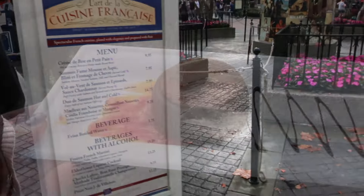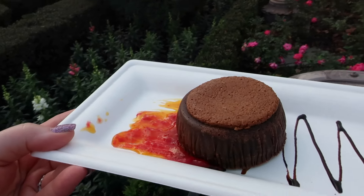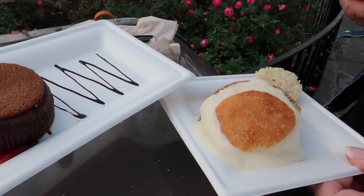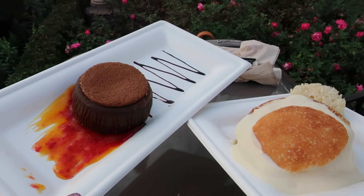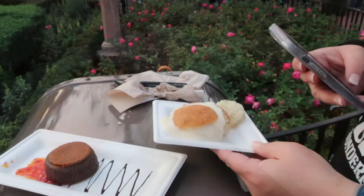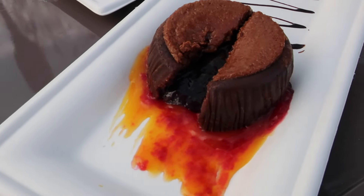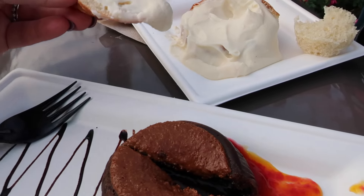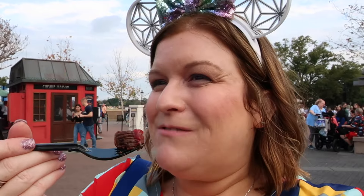We started in France and had to get a little chocolate cake dessert to try, and we also got the brie. This is our first festival food of the trip! The chocolate cake is filled with chocolate inside. It's like a brownie — nothing says lunch like a brownie — but it's really, really good.